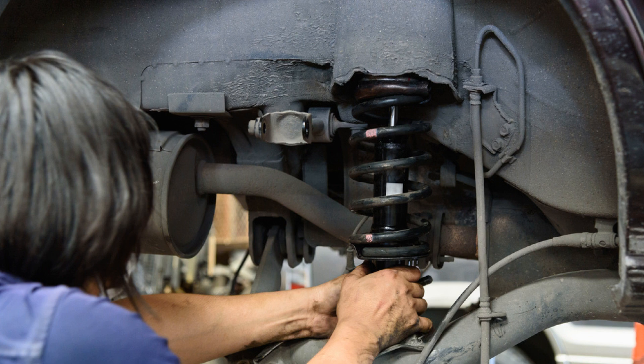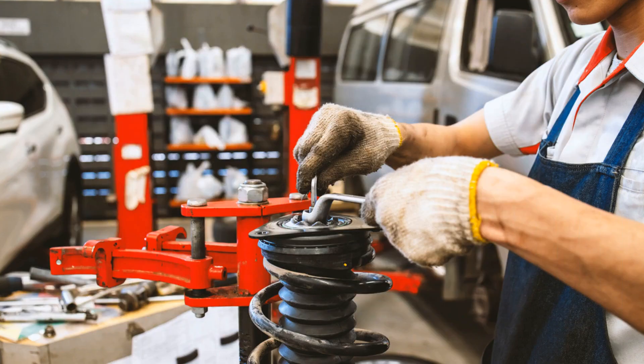Shock absorbers contribute not only to your driving comfort but also to your safety behind the wheel — that's why it's important to replace them when worn. To check that your shock absorbers are in good condition, you can test your suspension and look for symptoms of wear. First, perform a rebound test, starting with a visual check by standing in front of your vehicle parked on a flat surface.